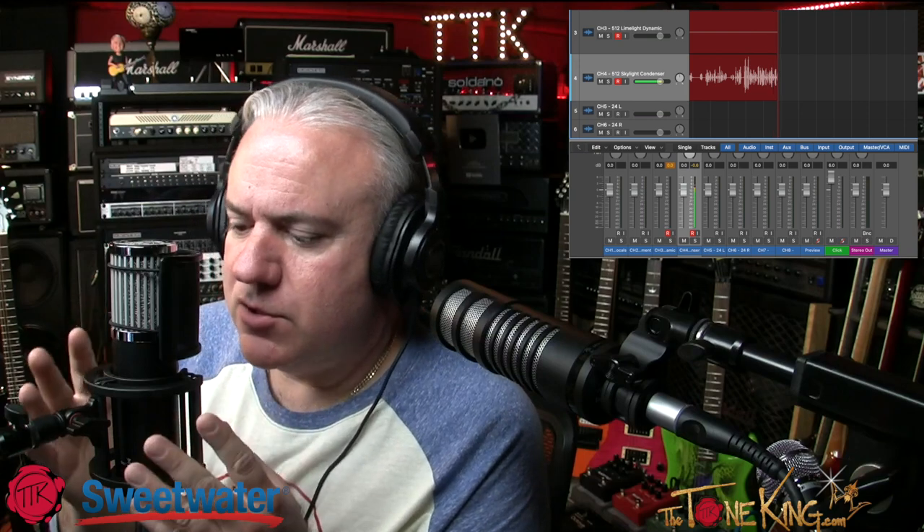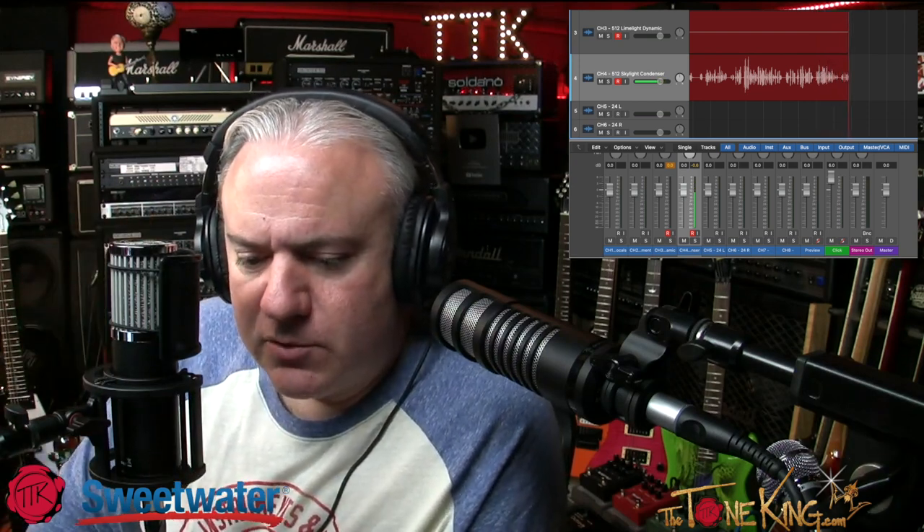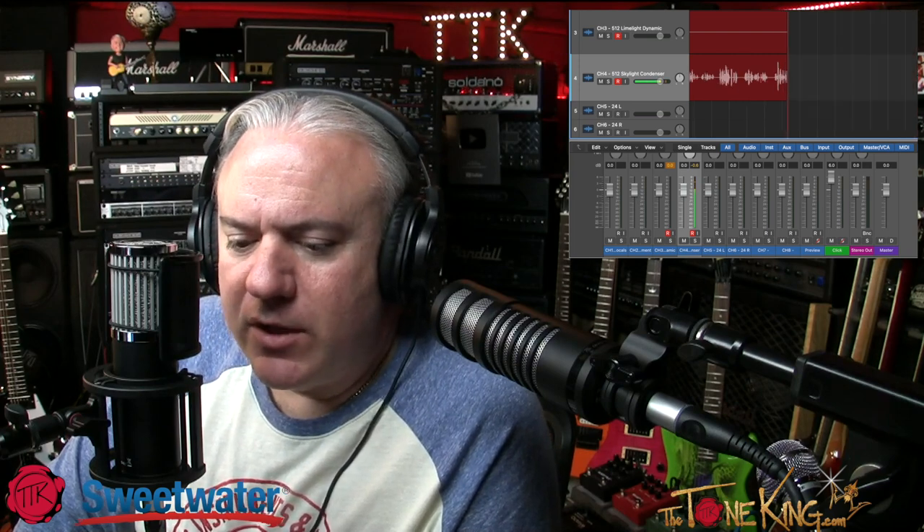The Skylight has a vintage-inspired 34mm gold-plated capsule for rich, modern sound — professional quality for podcasts, live streams, and vocal recordings. It's XLR and requires 48-volt phantom power, which I'm running to it right now. There's also a metal mesh pop filter for those unwanted plosives, a shock mount that rejects vibration-induced sonic artifacts, and it's great for podcasts, broadcasts, and studio recordings alike.